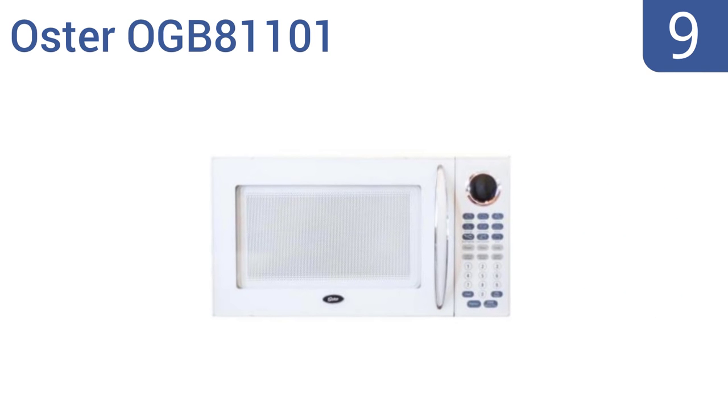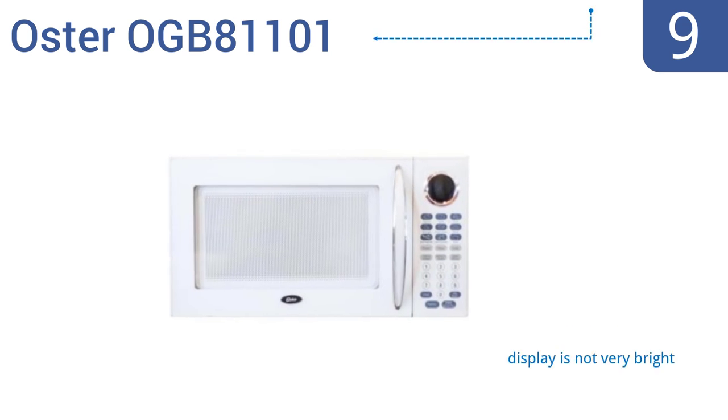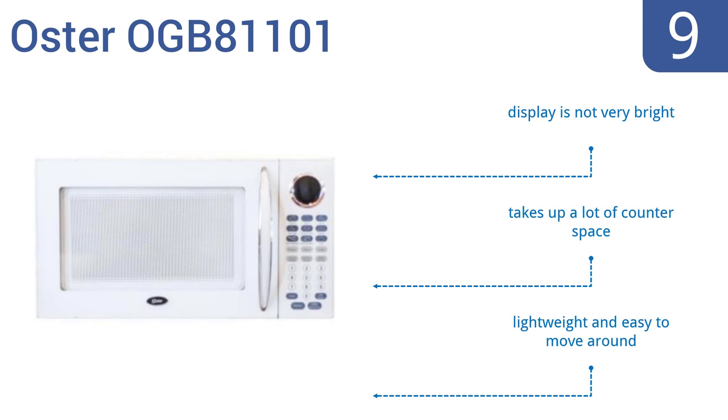At number 9, the Oster OGB81101 is an easy-to-use mid-range microwave that cooks and defrosts food quickly and evenly. The all-white exterior looks clean and crisp in any kitchen, but the control panel doesn't have a user-friendly layout. It's lightweight and easy to move around. However, the display is not very bright, and it does take up a lot of counter space.